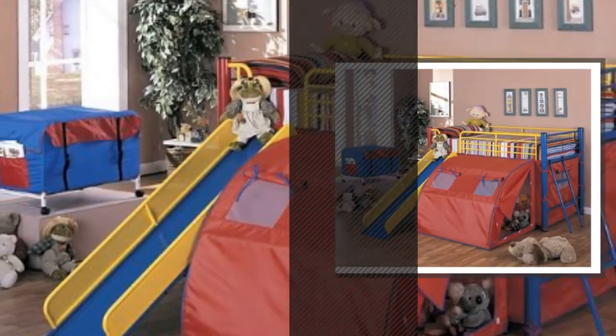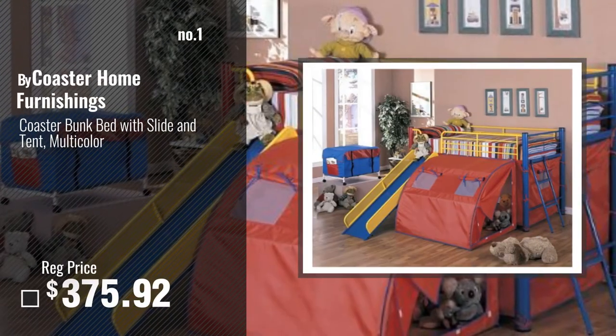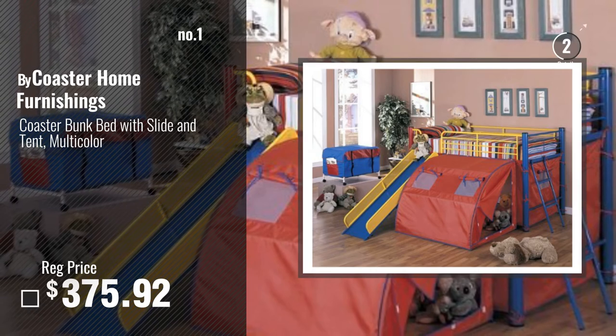Number 1, most popular, by Coaster Home Furnishings. Watch this video, choose your favorite.